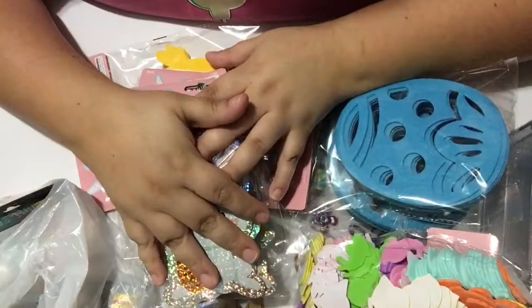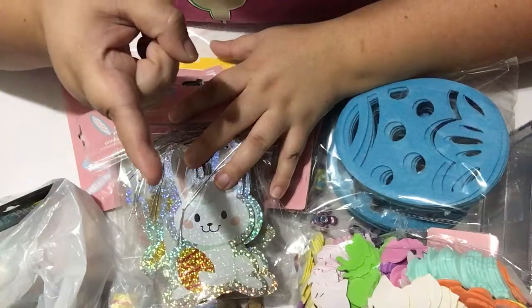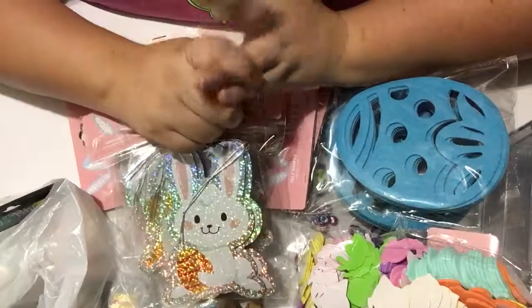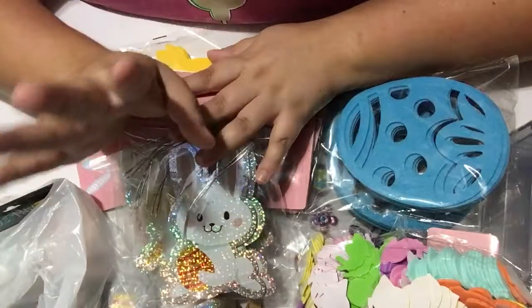Hey everybody, that's it for right now! Keep watching because I'm going to come back with a haul from Daiso and Joann's. See you guys soon, bye bye!